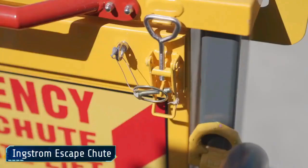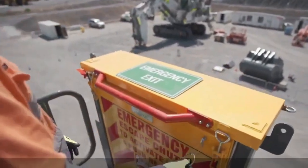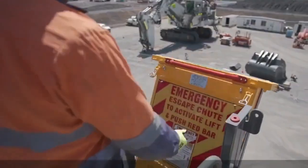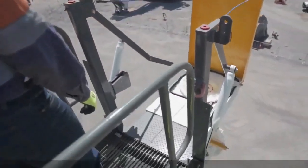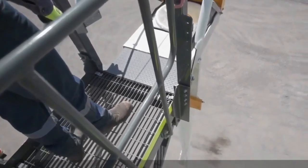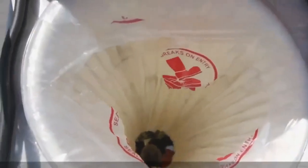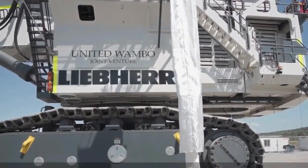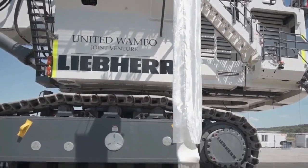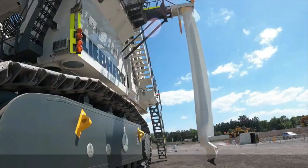Number 10: INGSTROM ESCAPE CHUTE. Many individuals can escape rapidly from potentially fatal situations thanks to the fantastic invention known as the INGSTROM ESCAPE CHUTE. It's simple to escape mines that are too deep or buildings that are too high with this rescue chute. The INGSTROM CHUTE is an invaluable lifeline when standard stairs are closed off — its resistance to heat and flames shields those who need to flee and enables them to descend securely.